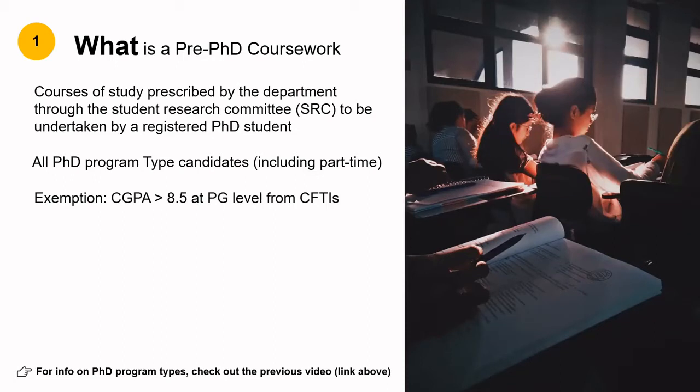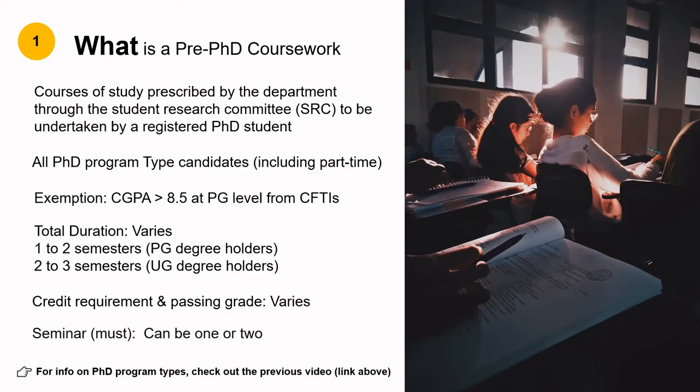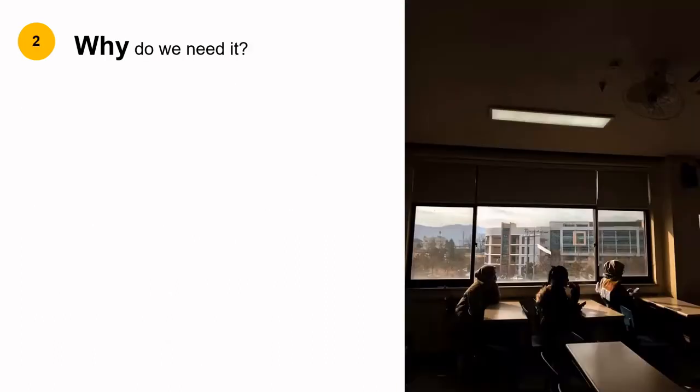The total duration for coursework varies. Generally it is one to two semesters for PG degree holders and two to three semesters for UG degree holders. The number of courses to be taken depends upon the credit requirement, which also varies across institutes, and so do the passing grades. Along with courses, the majority of institutes also have a requirement of a seminar, which can be one or two depending upon their PhD ordinance.